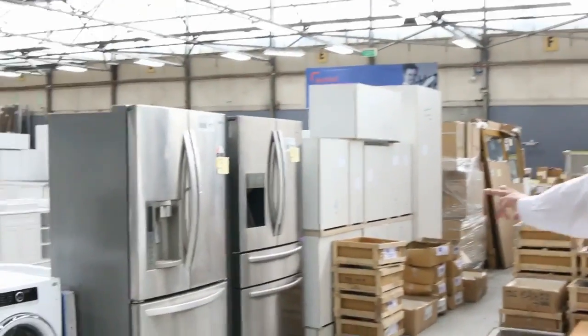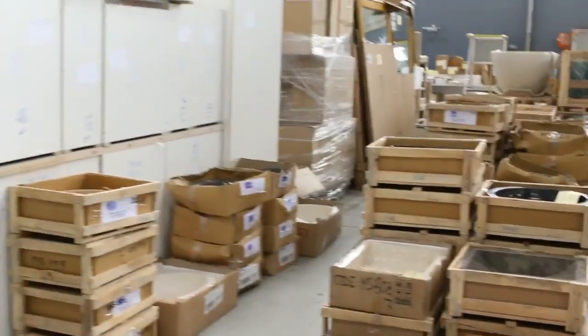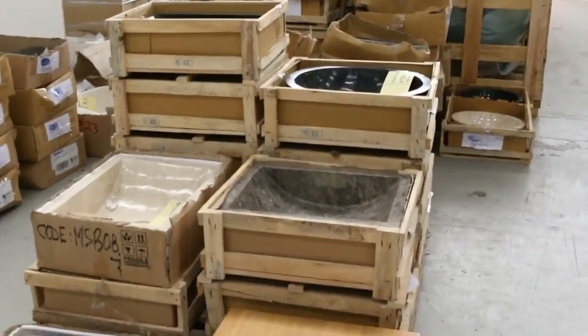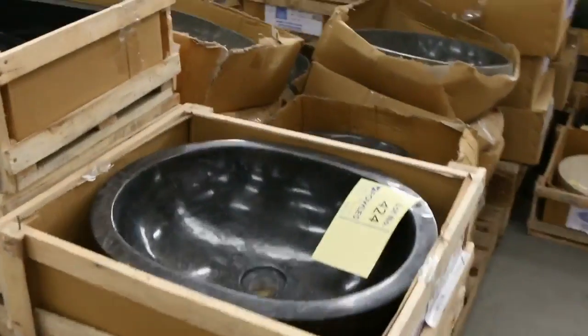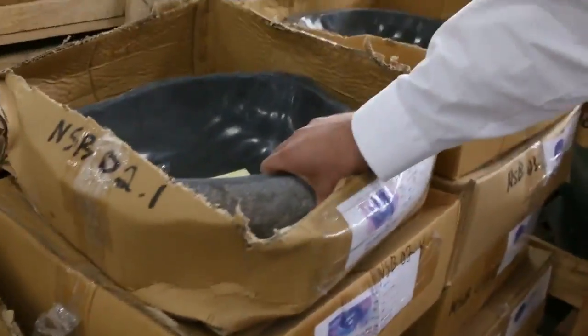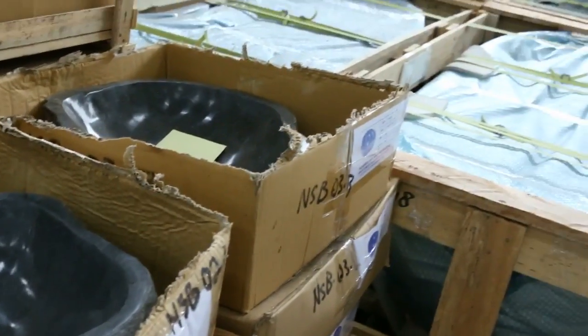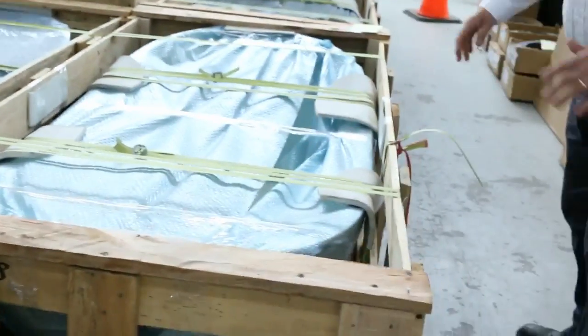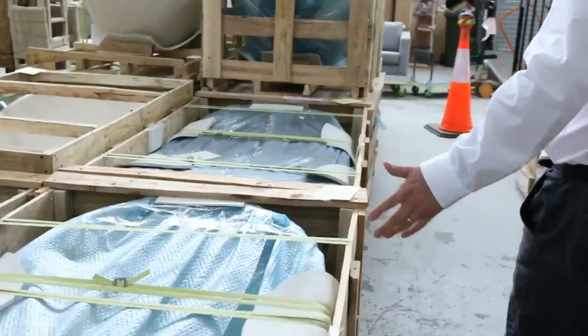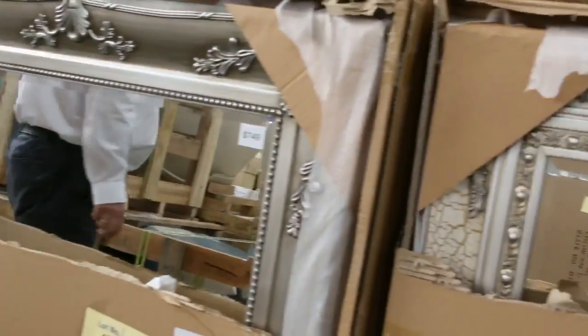A couple of LG and Hisense fridges with ice makers and water dispensers — those things have got absolutely everything. Marble and stone vanity basins, some really good natural stone — solid rock, solid marble, weigh a tonne. The stone bars: plenty of terrazzo stone bars in white, grey, and curved top. We've had limited stock the last few weeks but a tonne more have come in.